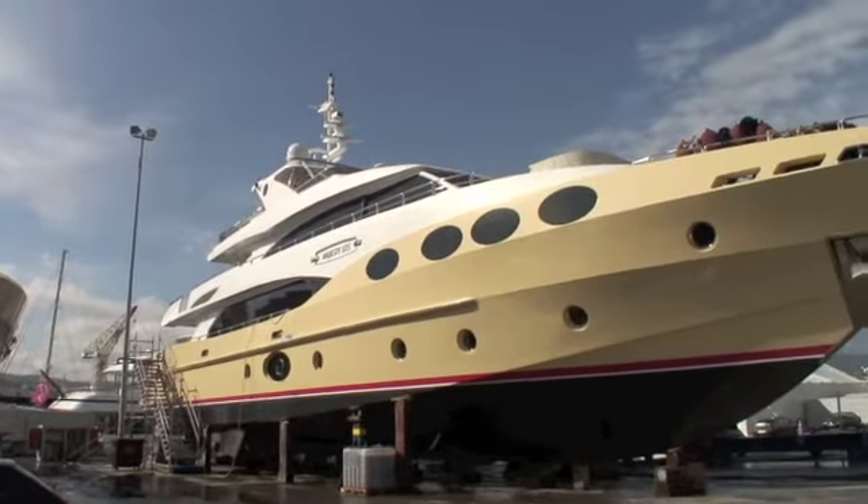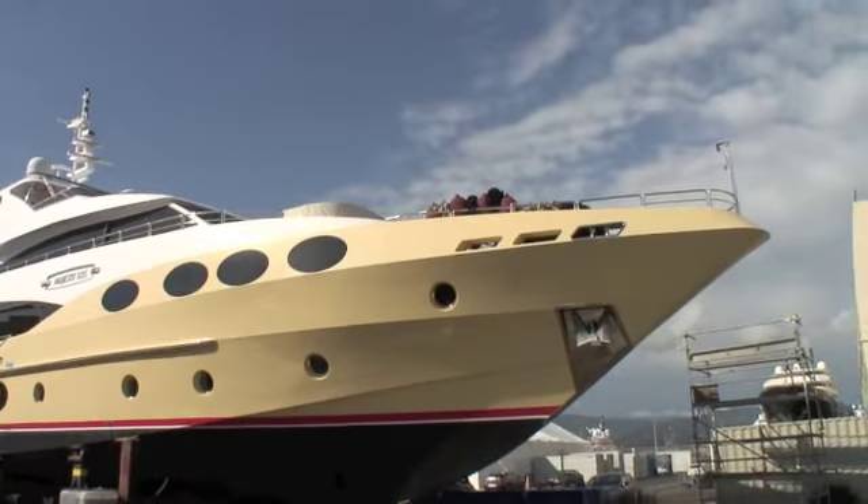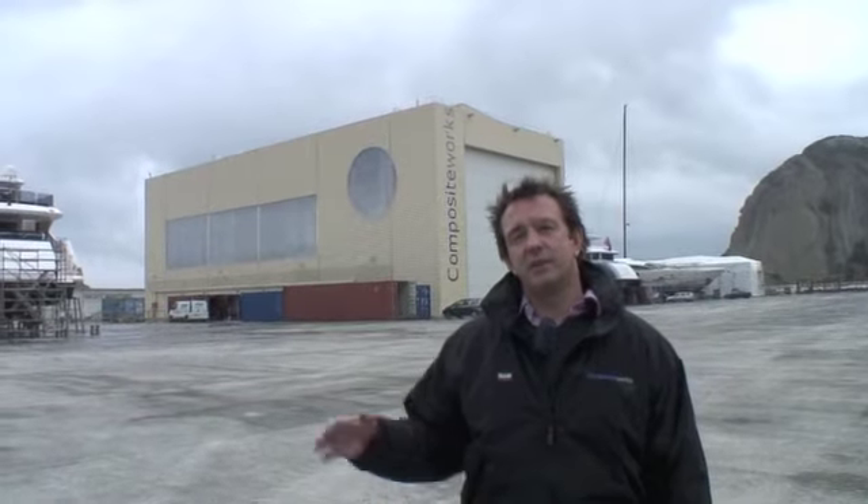There are 24 places for yachts up to 45 meters here on the hard stand, of which Composite Works has a long-term lease — a 30-year lease on 16 of these places.